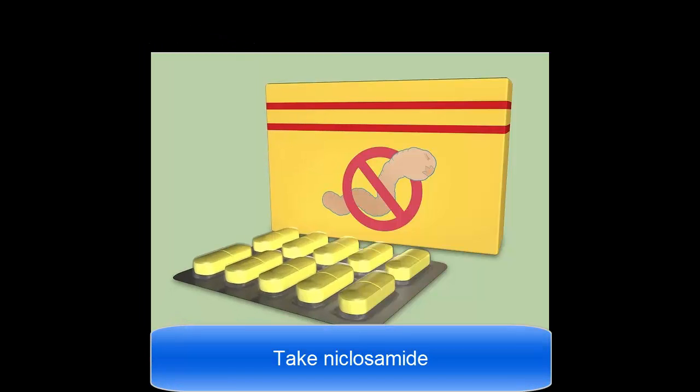Take niclosamide. This medication is specifically designed to fight dwarf tapeworm, beef tapeworm, and fish tapeworm. Niclosamide singles out the worms and kills them, and the worms then pass out of your body through your stool. This medication is not prescribed if you have pinworm or roundworm.